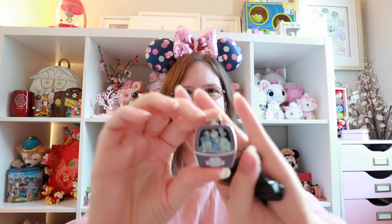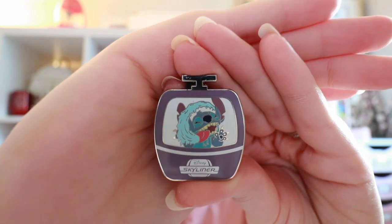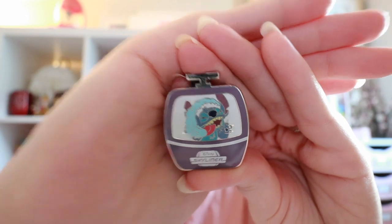Fingers crossed because this could be a double box... and it's another Hitchhiking Ghost set. That was my fear. But the other pin is not Pirates — we got Stitch! I really wanted Stitch. This one is just so funny — he's licking the glass inside the Skyliner. Come on, that is hilarious. He's so cute. So not too bad overall — I can deal with another Hitchhiking Ghost.